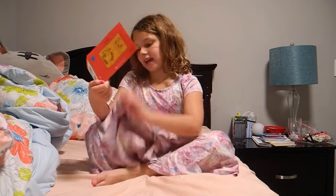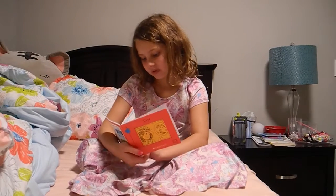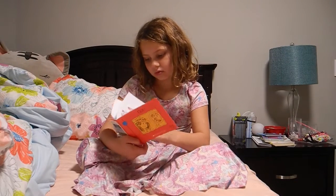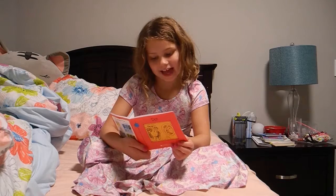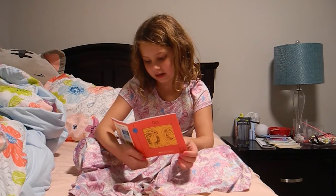Dot has a hat. Dot has a cat. The cat has a hat.